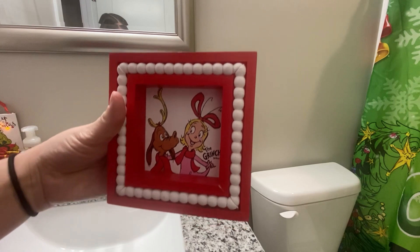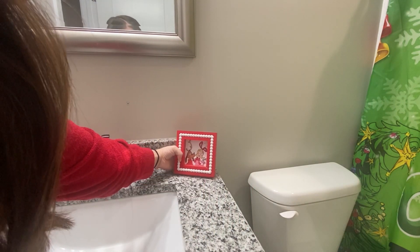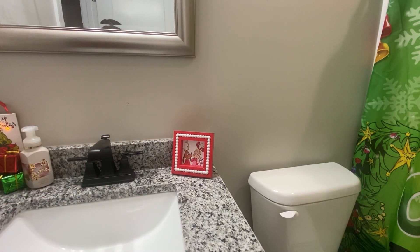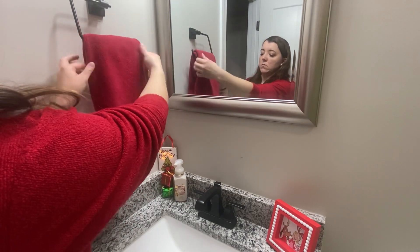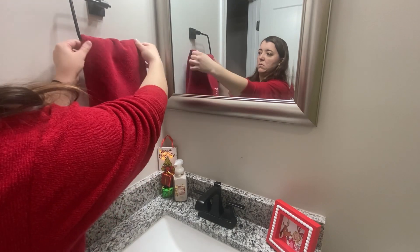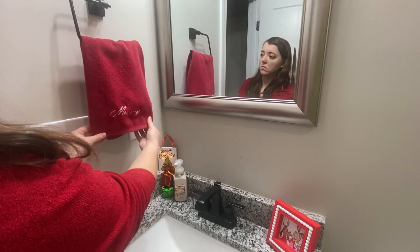This Cindy Lou Who and Max sign also came from Hobby Lobby last year. I think it is super adorable.